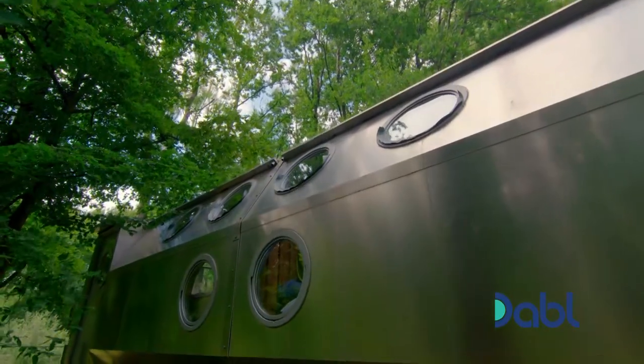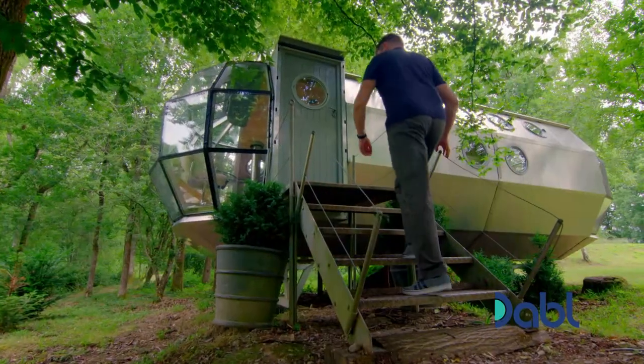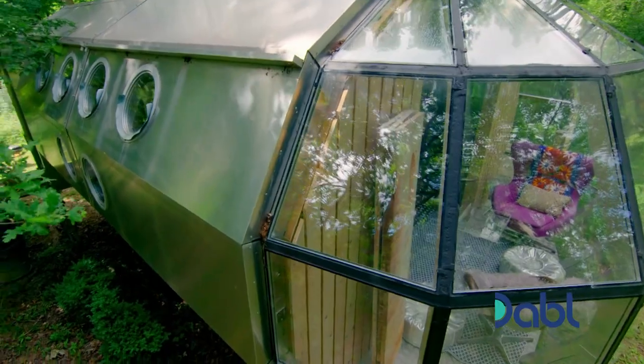The aluminium, glass and stainless steel airship may look more suitable for flying than living in, but once inside, it's a different story.